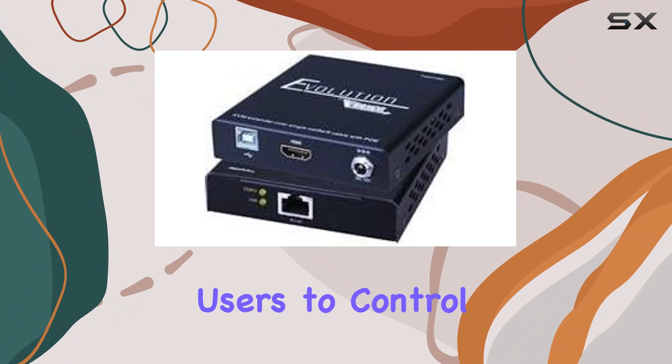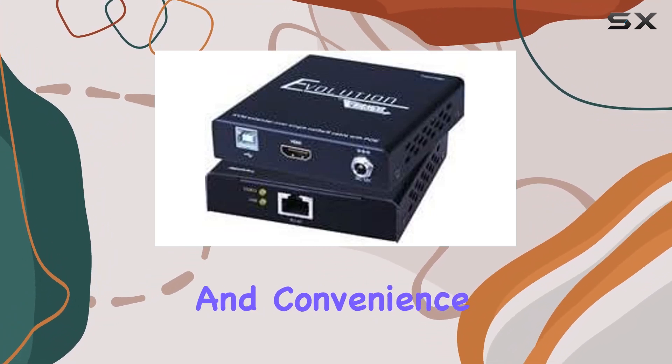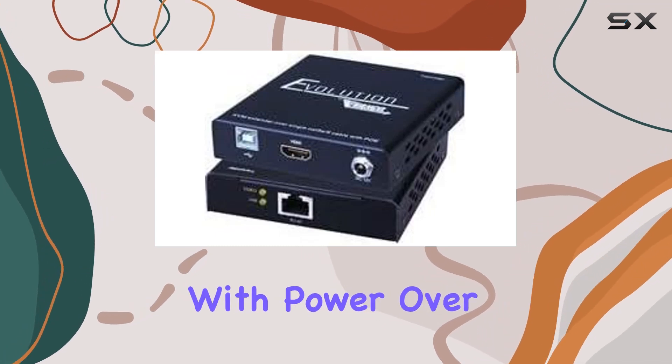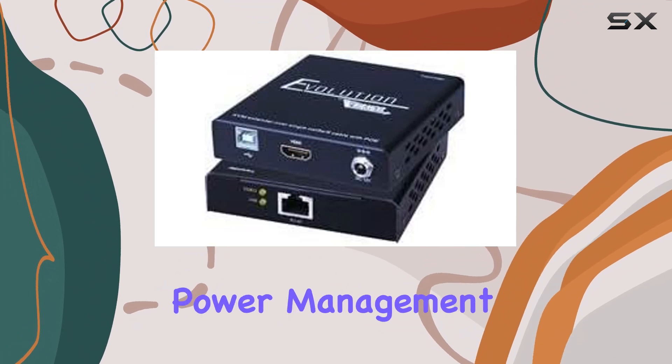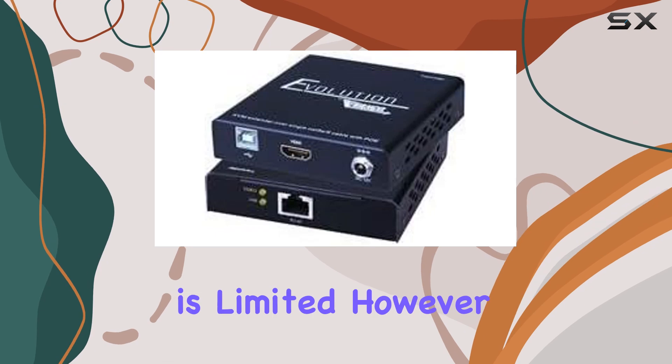One of the standout features is its integrated KVM capability. This allows users to control connected devices remotely, adding flexibility and convenience to multimedia setups or server rooms. Coupled with power over Ethernet (PoE), it reduces clutter and simplifies power management, a boon for installations where access to power outlets is limited.